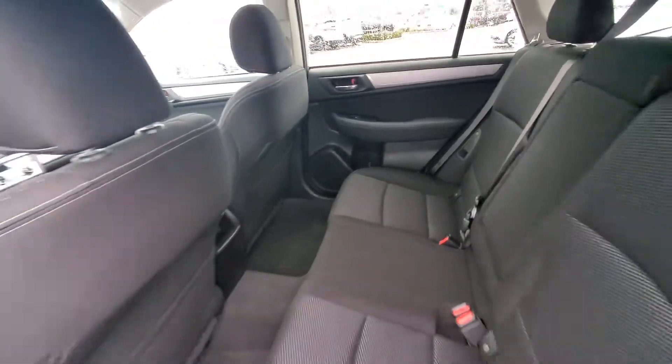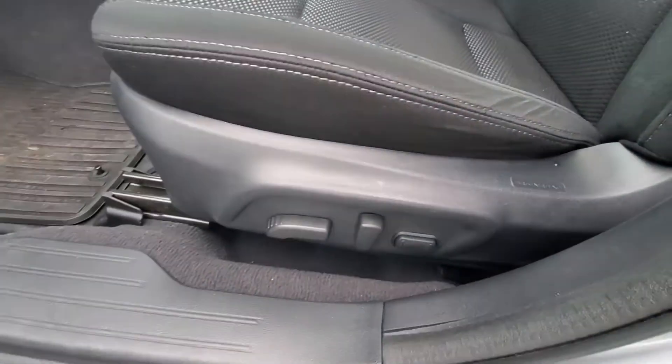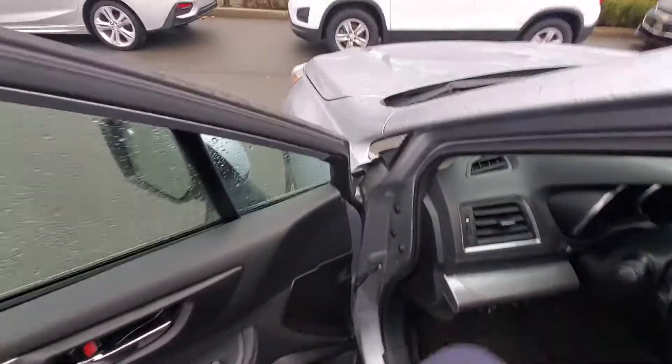Ample legroom, and here are your power mirrors, power windows, power locks. You've also got your power driver seat, and again, rubber floor liners — just pull them out, spray them down.